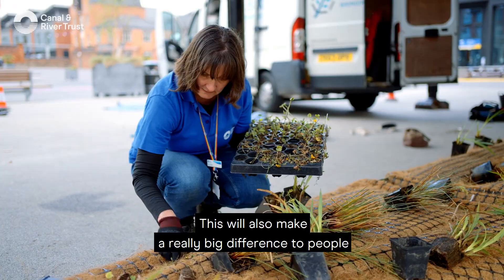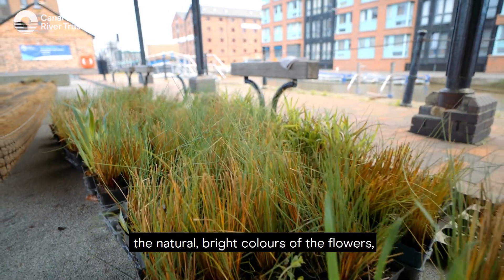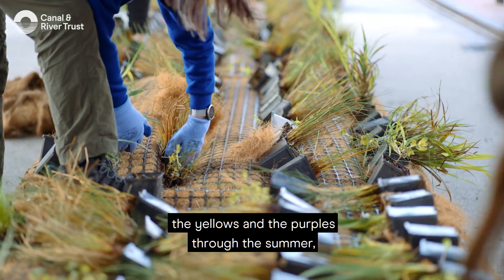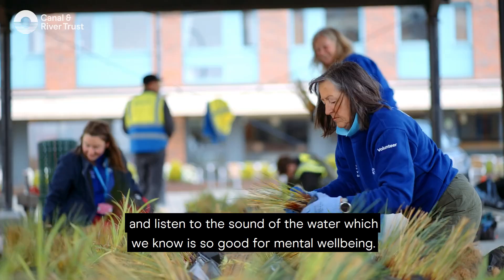This will also make a really big difference for people coming to visit Gloucester Docks, because they'll be able to see the natural bright colours of the flowers — the yellows and the purples — through the summer, and listen to the sound of the water, which we know is so good for mental well-being.